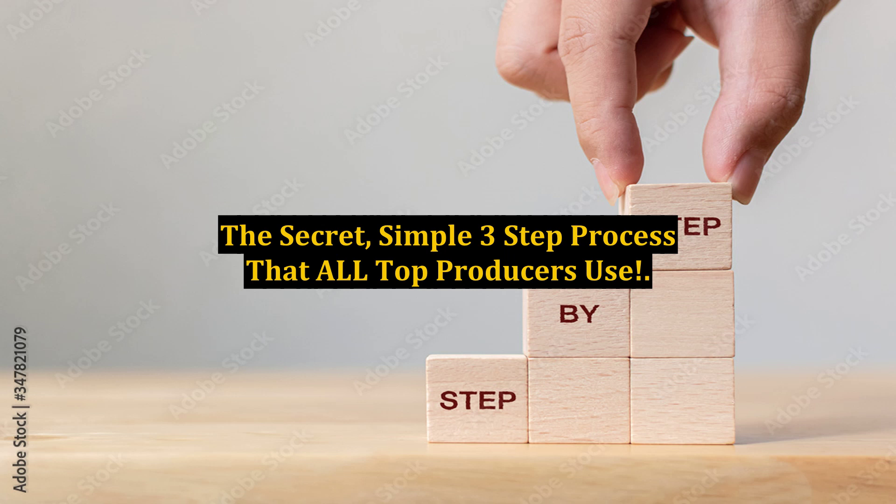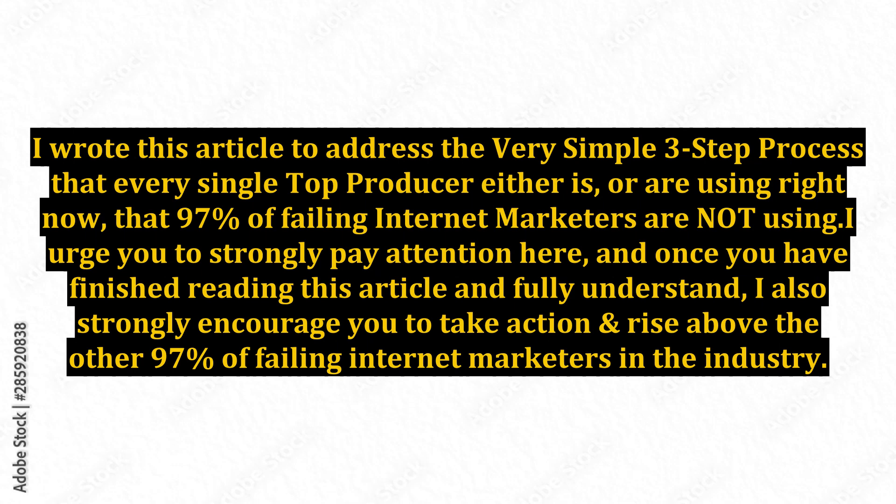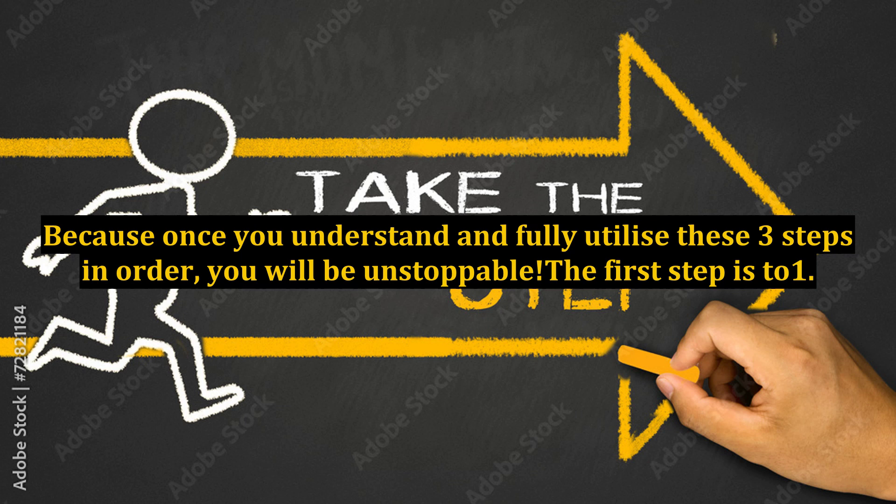The secret, simple three-step process that all top producers use. I wrote this article to address the very simple three-step process that every single top producer is using right now, that 97% of failing internet marketers are not using. I urge you to strongly pay attention here, and once you have finished reading this article and fully understand, take action and rise above the other 97% — because once you understand and fully utilize these three steps in order, you will be unstoppable.